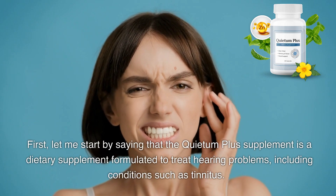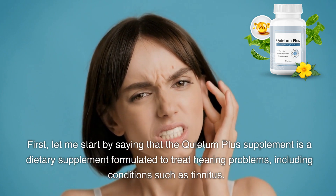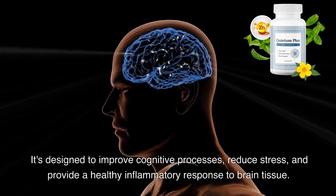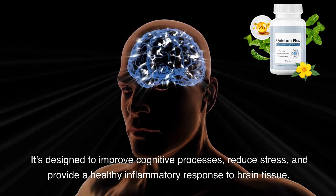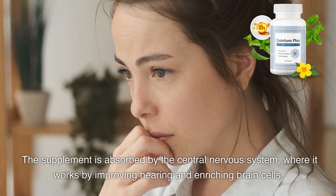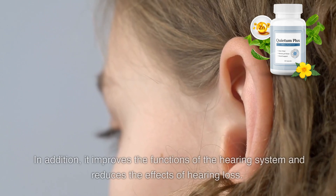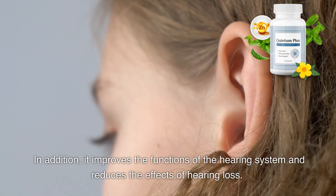The Quietum Plus supplement is a dietary supplement formulated to treat hearing problems, including conditions such as tinnitus. It's designed to improve cognitive processes, reduce stress, and provide a healthy inflammatory response to brain tissue. The supplement is absorbed by the central nervous system, where it works by improving hearing and enriching brain cells. In addition, it improves the functions of the hearing system and reduces the effects of hearing loss.